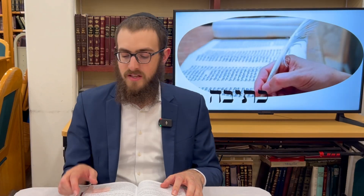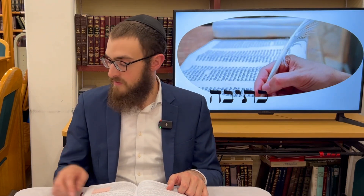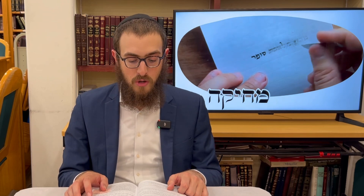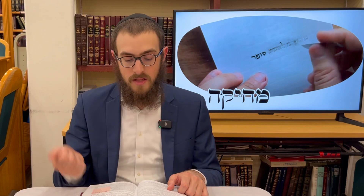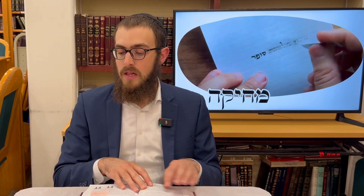We move to the next melacha of k'tiva — writing. One who writes two letters is already liable for writing. And the next melacha is mechika — erasing: if you erase writing in order to write in the place of the erasure two letters, you are also liable for erasing.